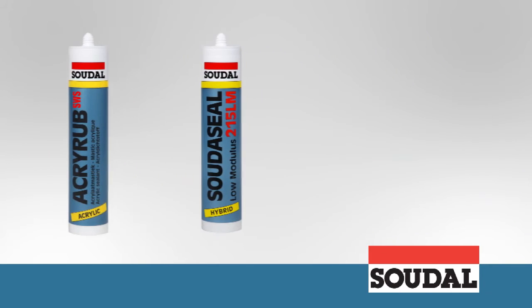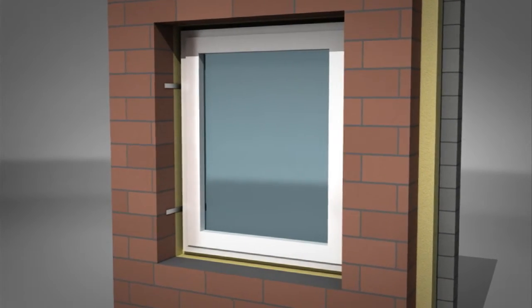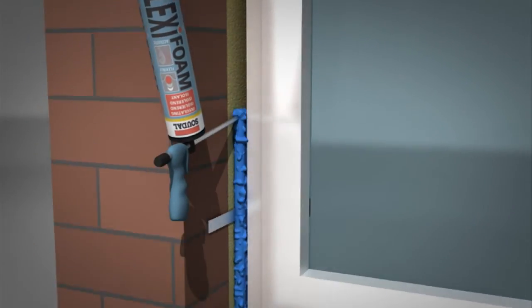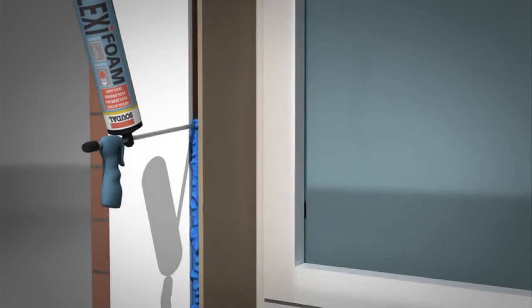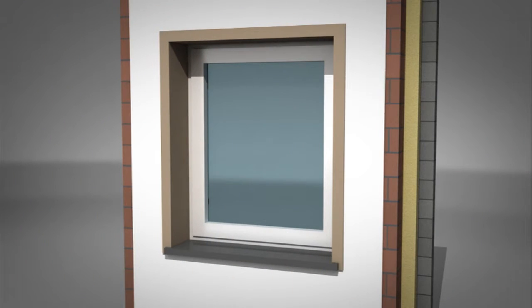Let's take a look at three examples of how SWS can be used. In a standard installation with casing, FlexiFoam is applied in the joint between the fitted window frame and the cavity wall insulation after it has been dampened. The cornice is then fitted and the resulting joint is completely filled with FlexiFoam again, rendering the window connection to the building air tight. The skirting finishes everything off. AcryRab SWS completes the air tight and paintable finish on the inside, and the hybrid sealant Sudaseal 215 LM is used to finish off the outside.